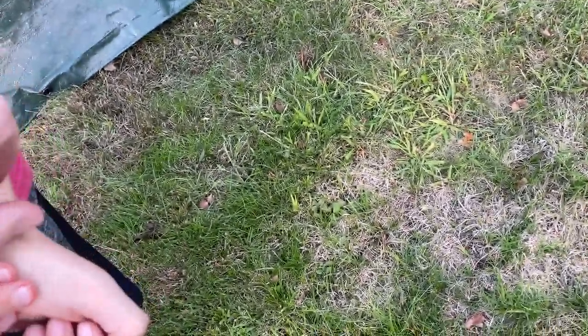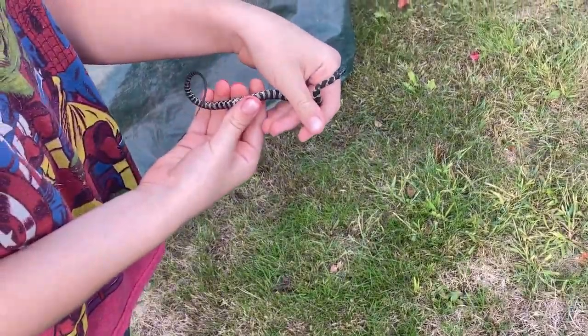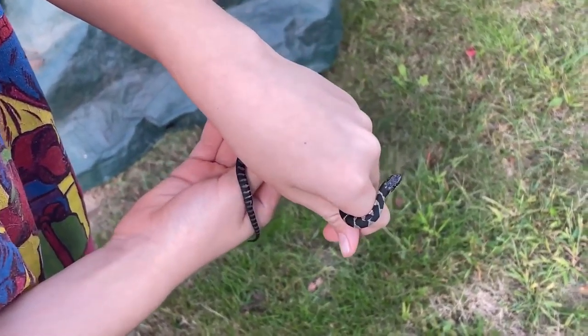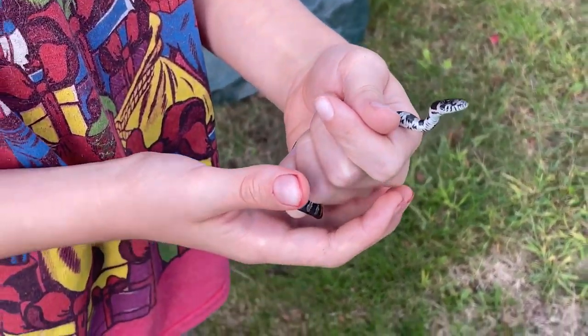I wonder what its belly looks like. Is it going to get away? I got it. Does it have a red belly yet? The babies don't have red bellies. But its belly is amazing.